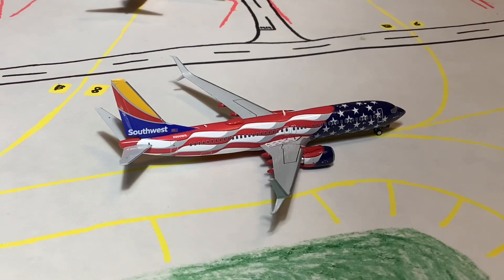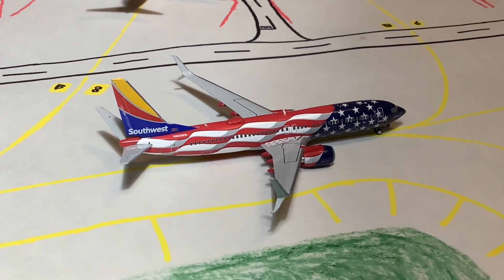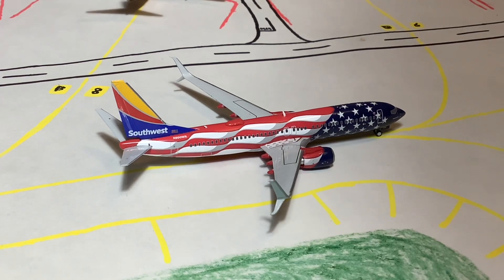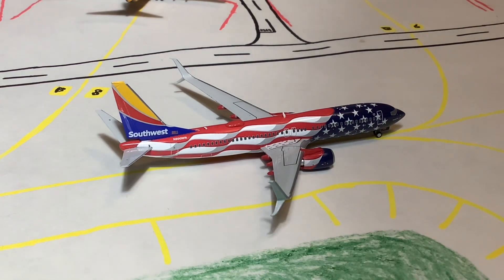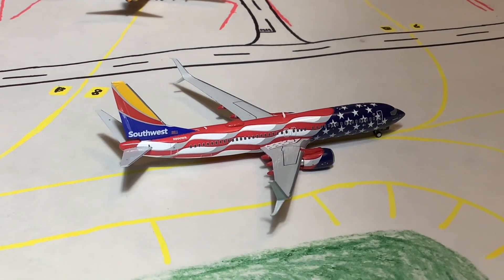Here we have the Southwest 737-800 in the Freedom 1 livery. I still haven't gotten the NG model in yet — that'll be in the massive unboxing I have planned. This one is taxiing into Bravo 2, having arrived from Baltimore BWI, and will later be heading out to Dallas Love Field.